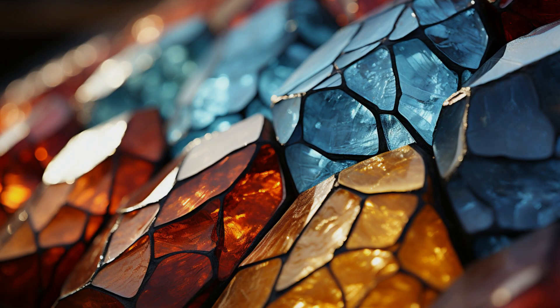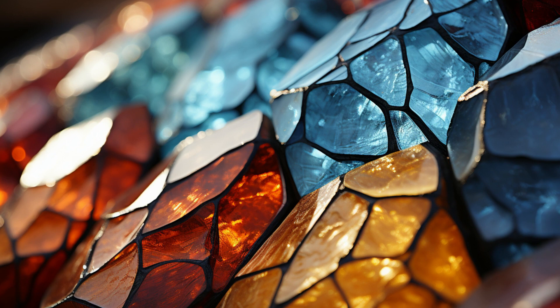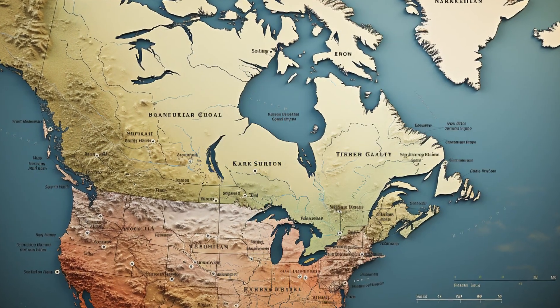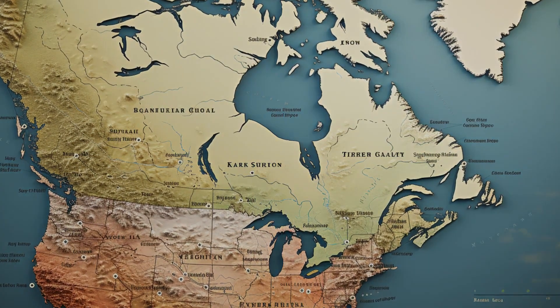Its distinctive radial patterns are what make Thompsonite stand out. These sprays of needle-like crystals can range from white to pink, giving each stone its own unique identity. While it can be found in various parts of the world, one of the most renowned locations is the shores of Lake Superior, especially in Minnesota.